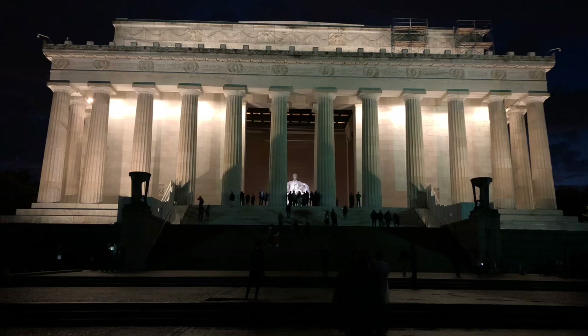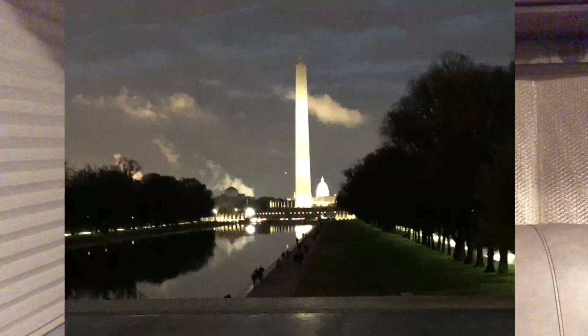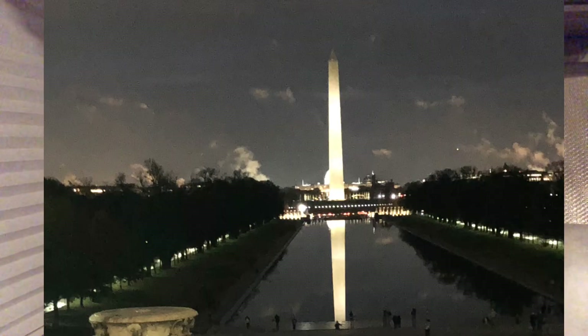It was getting toward dark and we decided to go down to see the Lincoln Memorial. If you're going to see any of the monuments at night, the Lincoln Memorial is one of the best. It's at the far end of the mall — you can see across the entire mall, even the Capitol in the long distance from one side. The Washington Monument is in the middle, and it's very, very inspirational.